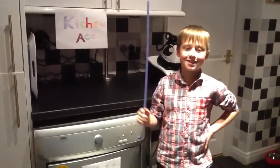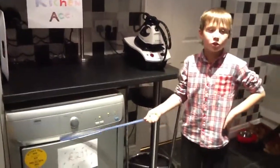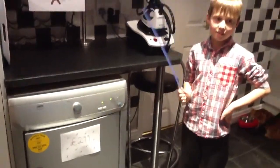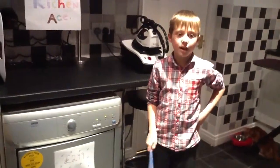Come quick to Kitchen Ace and don't miss out on the Christmas sale and buy this amazing tumble dryer for only two ninety-nine before it's too late.